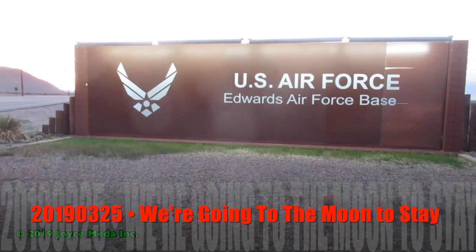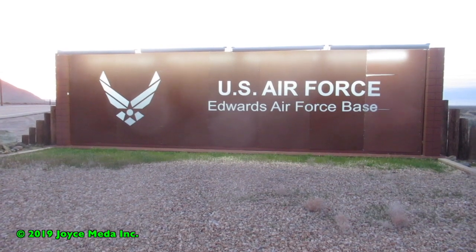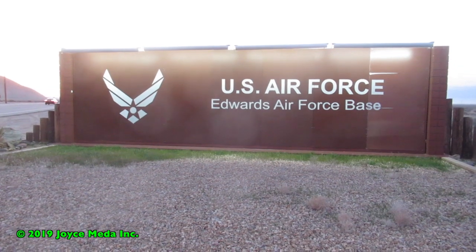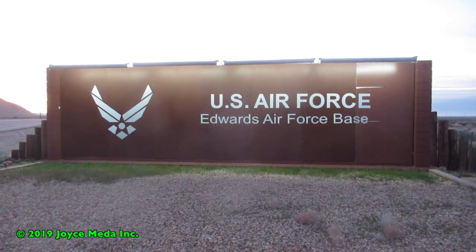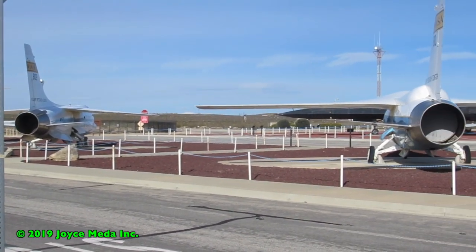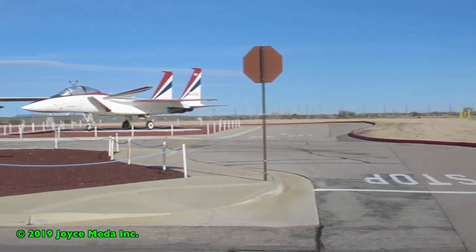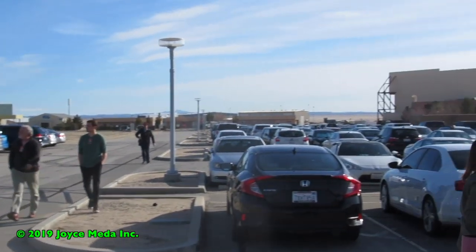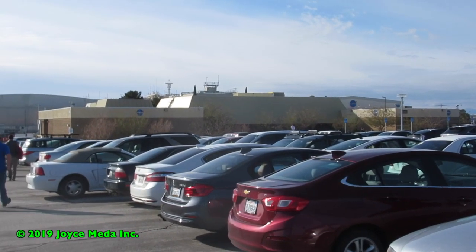This is March 11th, 2019, and we're at the West Gate of Edwards Air Force Base. This is a tour designed for social media and we mean to be a part of it. We're here at the Armstrong Test Center — it's a huge facility with a lot of parking. We're going down to the main building.